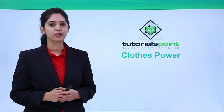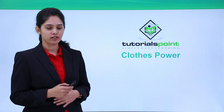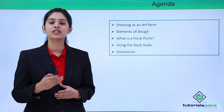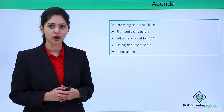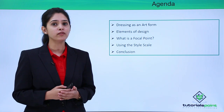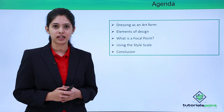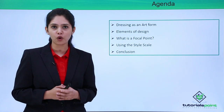Hello everyone. Welcome to this tutorial on Tutorials Point. Today we will be speaking about the topic clothes bar. We will be discussing using dressing as an art form, then understanding different elements of design, then looking at what a focal point is and why it is important, and how we can use it to project better messages about ourselves. Then we will look at using the style scale — the different levels of dressing and which level is appropriate for which occasion.